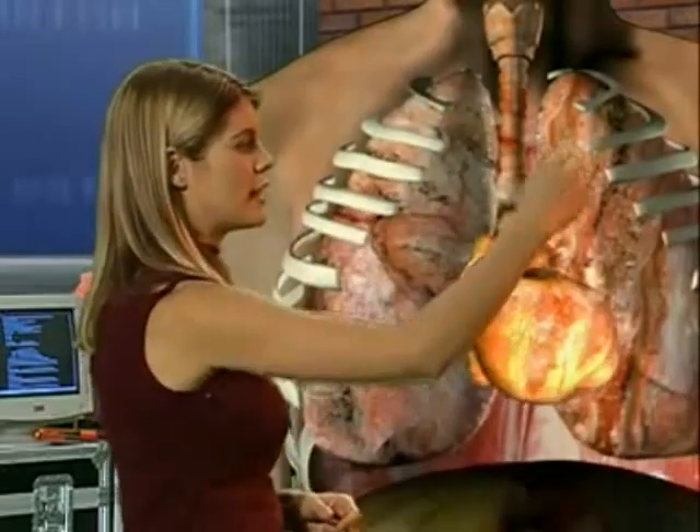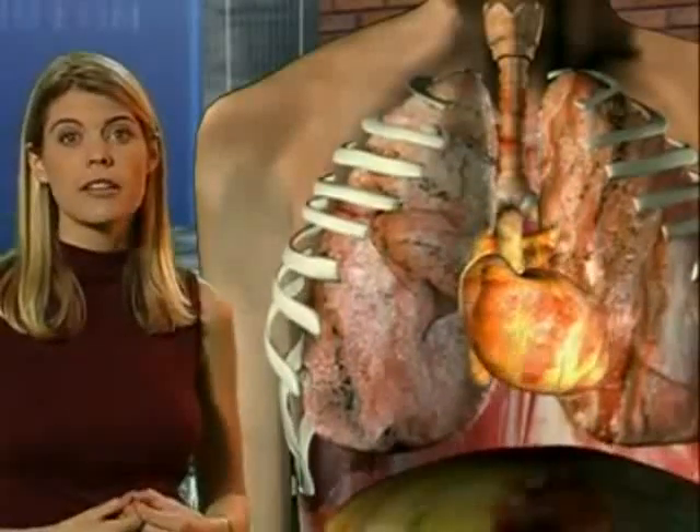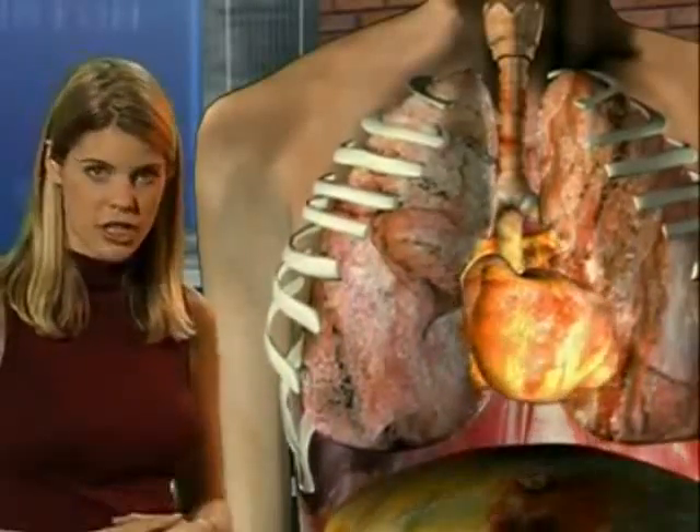Air flows down the trachea and into the lungs, where oxygen is picked up by the blood in the alveoli. The oxygen is carried in the blood to the cells and tissues where it's used for cell respiration.